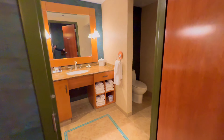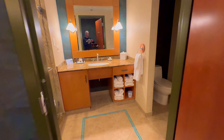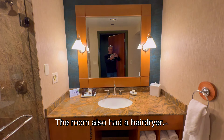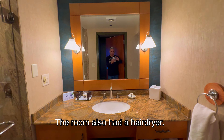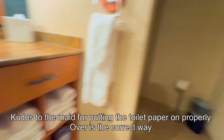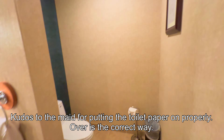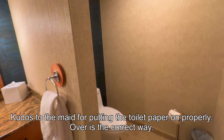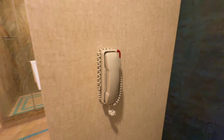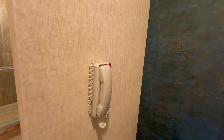The bathroom. Bathroom's pretty nice, actually. Toilet — a little bit of privacy. Wow, you can even make a phone call sitting on the toilet.